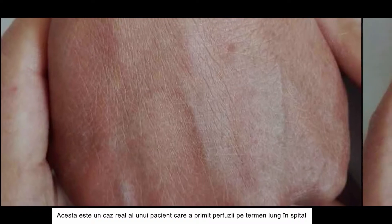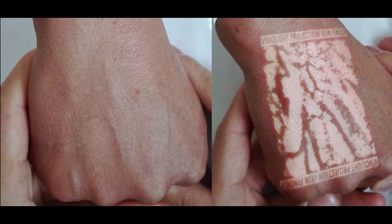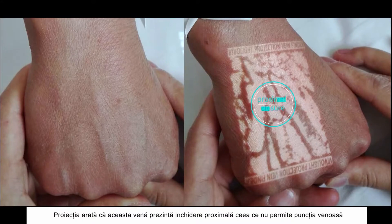This is a real case of a patient who suffers from long-term vein infusion in hospital. The projection shows this vein has proximal closure, which is not suitable for puncture.